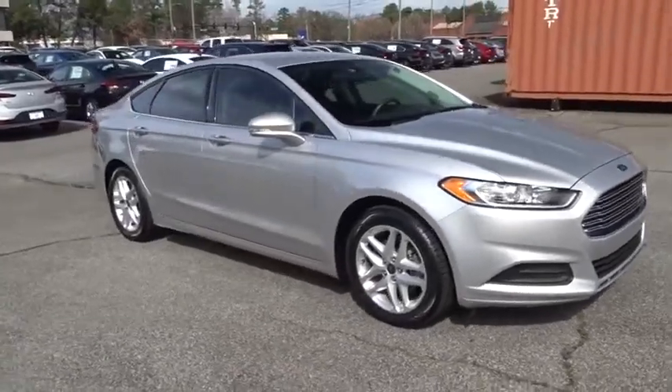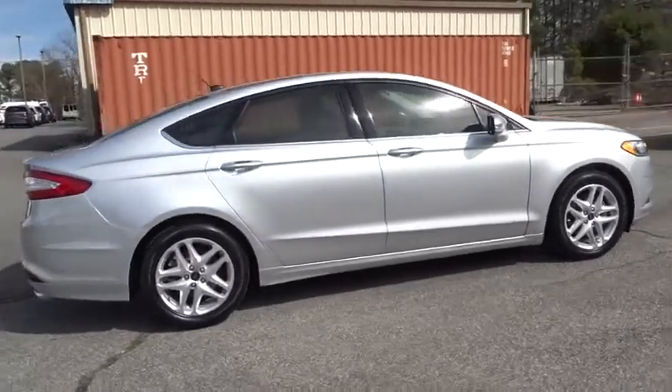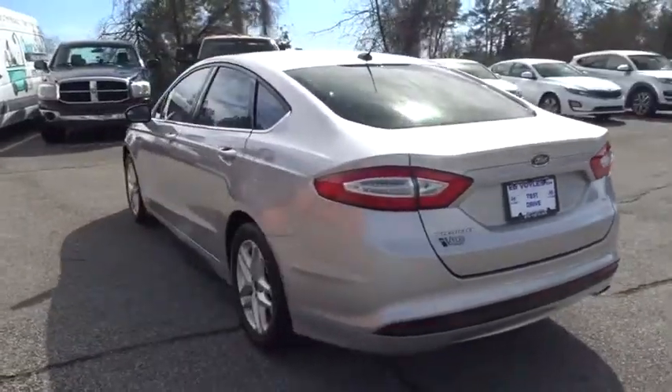2016 Ford Fusion. You can have both impressive power and great economy in a Fusion. This vehicle has less than 25,000 miles. Here are some of this vehicle's great options.